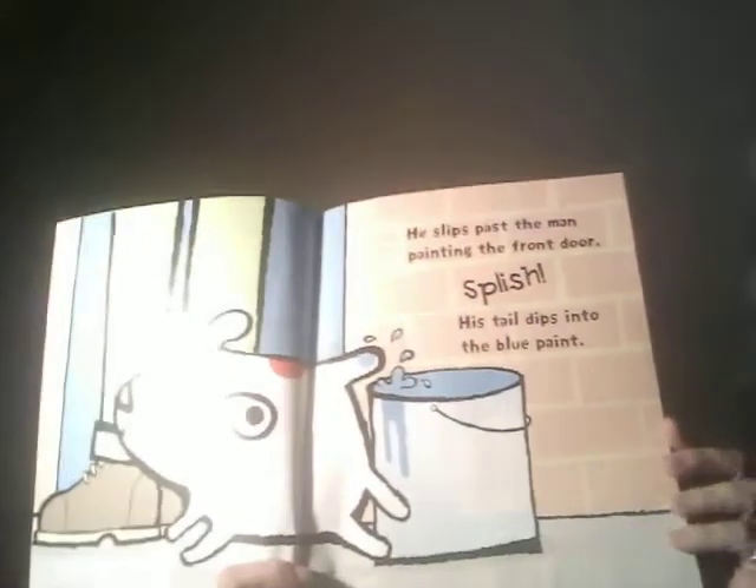After breakfast, Dog runs outside. He slips past the man painting at the front door. Splish! His tail drips into the blue paint. Now Dog has three spots.